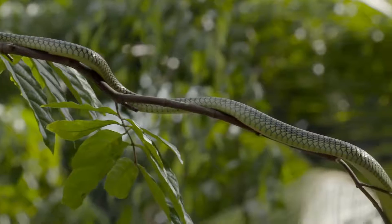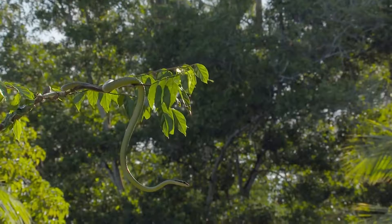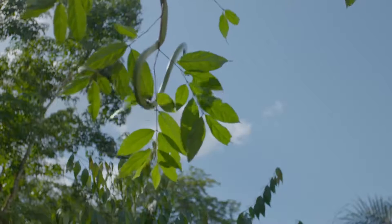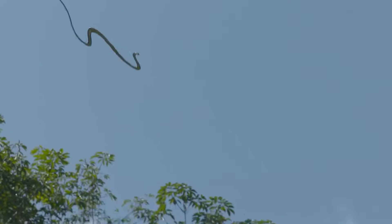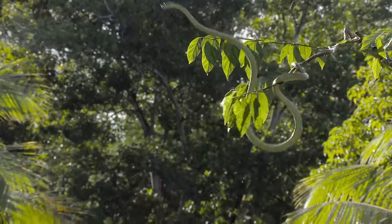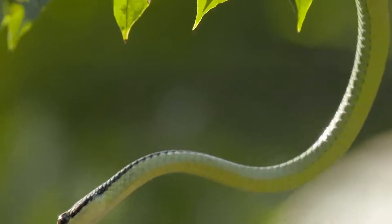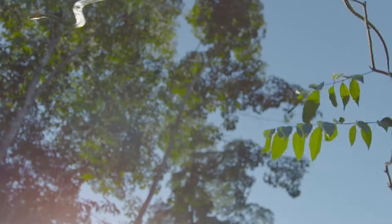Selecting their target, they maneuver into position before taking a leap of faith. Also known as paradise flying snakes, they're one of only five species on the planet capable of gliding.